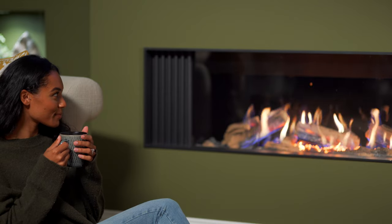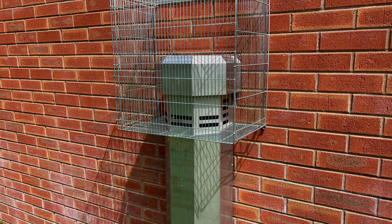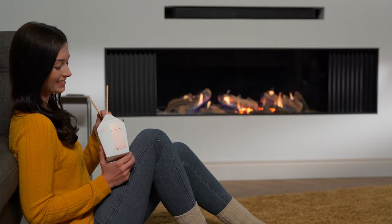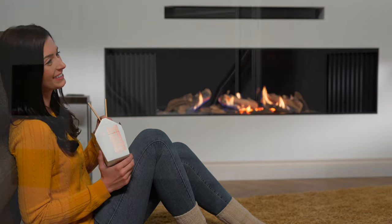A simple horizontal flue system delivers the air from outside and removes all products of combustion via a terminal mounted to your outside wall. The horizontal flue system keeps the installation costs down and excessive heat away from the TV enclosure, a feature most gas media wall appliances do not offer.